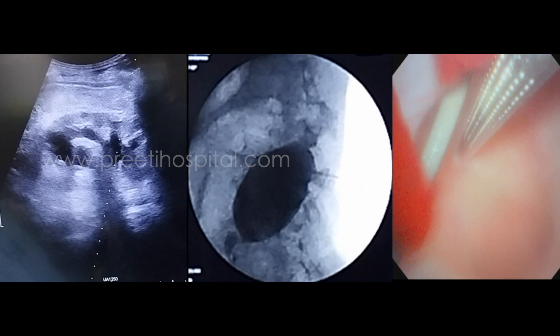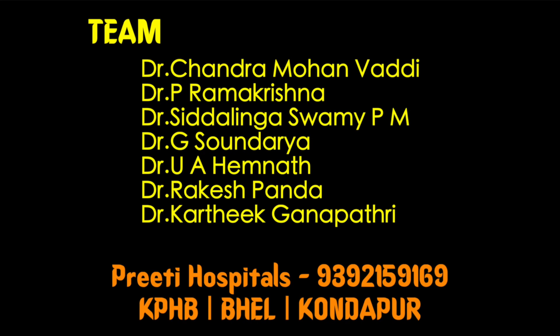In this patient with thin parenchyma, the calyces were not delineated fluoroscopically. Therefore, to avoid puncturing the renal cyst and to avoid a direct pelvic puncture, ultrasound and endoscopic guidance really helped. Thank you.